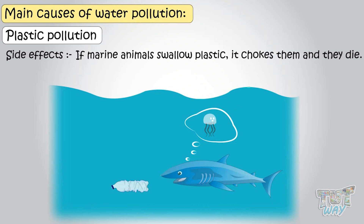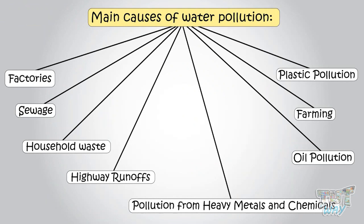So kids, we learned some of the major causes of water pollution, but there are many more reasons than these.